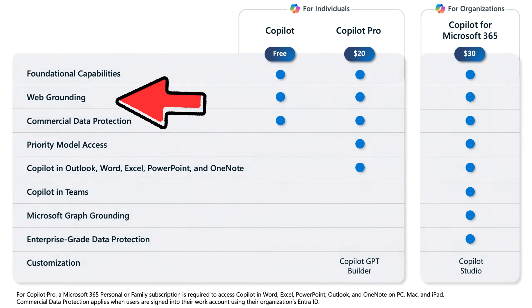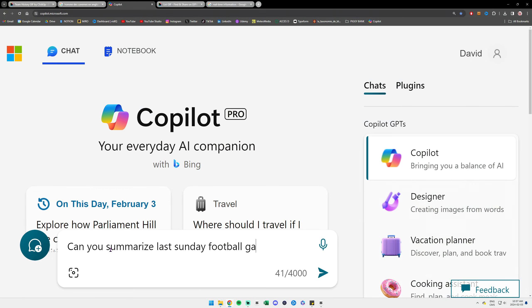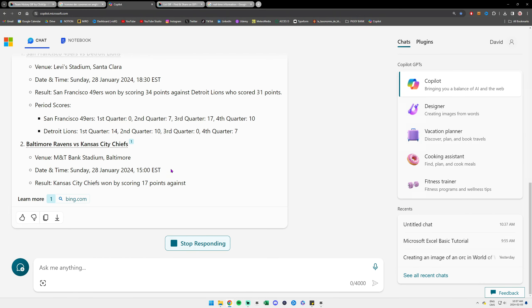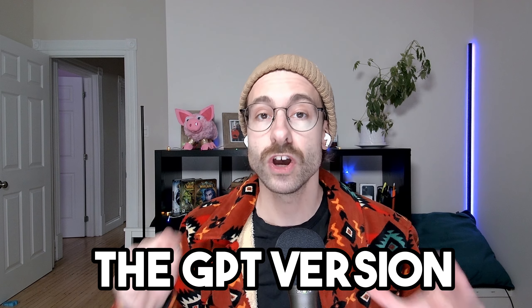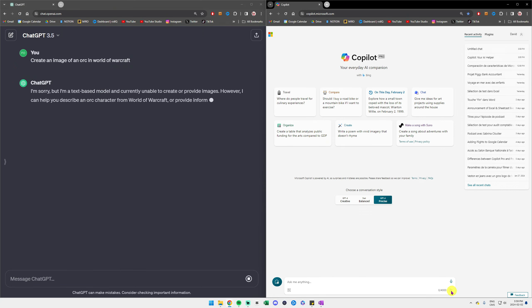ChatGPT common use cases include composing essays or emails, creating lists, describing art in detail, writing code, summarizing content, creating poems and song lyrics, or even building your resume. Please note that there is also a paid version of ChatGPT, and the cost is exactly the same as Microsoft Copilot Pro.